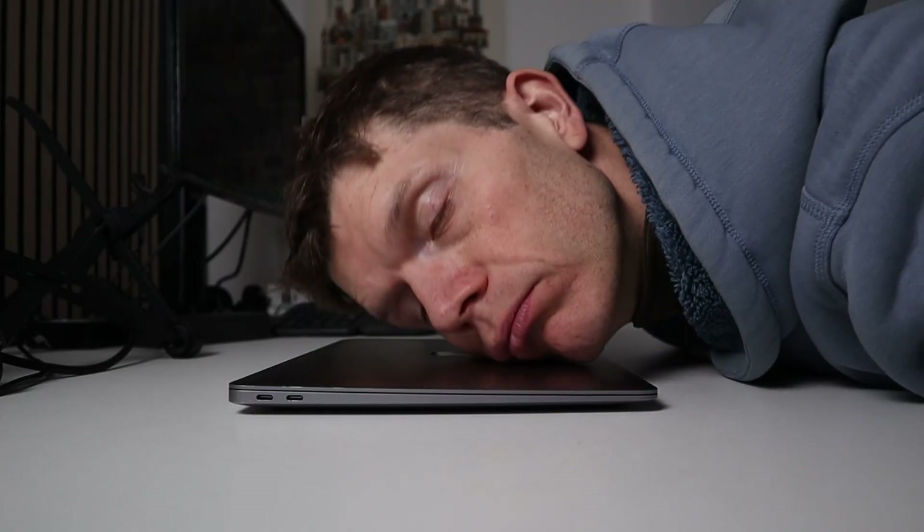What if your struggle to learn front-end wasn't about ability, but instead you had the wrong approach? During 13 years as a back-end developer, I steered clear of front-end because it just felt so confusing. Languages like HTML, CSS, and JavaScript seemed like a completely different world, so I stayed within my comfort zone. Even though I always dreamed of building an entire web app by myself, without the front-end skills, it felt impossible. If you've got a side project idea that's gathering dust, don't worry — I've been there and I've got good news.